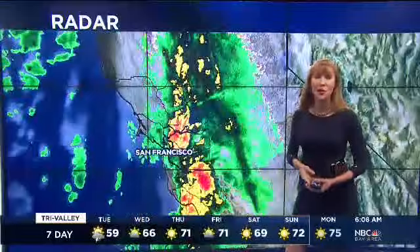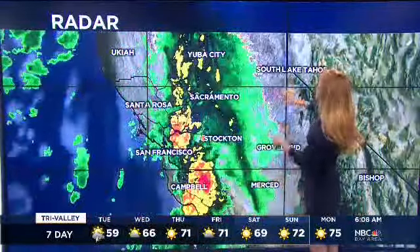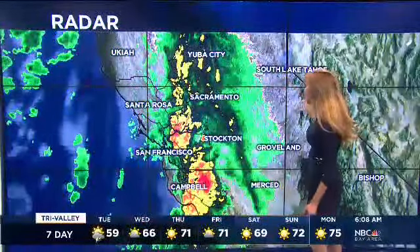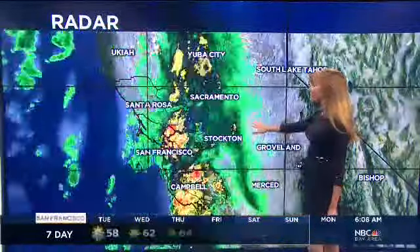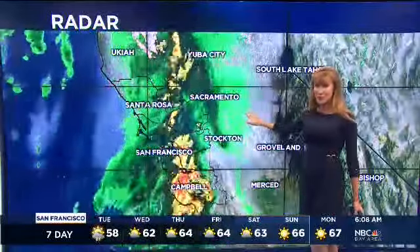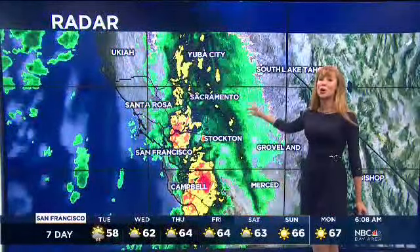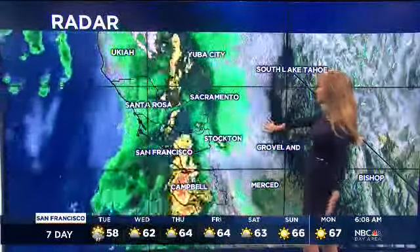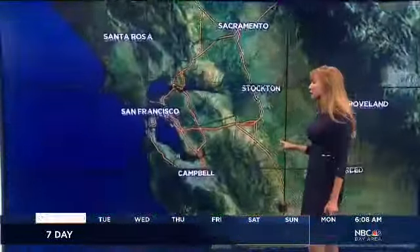What I love about this storm is that it's maintaining its organization and it has not yet reached South Lake Tahoe. But by the time it does reach the Sierra Nevada, I think it's going to stay organized enough to potentially produce that one to two feet of snow that we have been anticipating and we really need. So that is the good news. We'll be keeping tabs on that for you this morning.